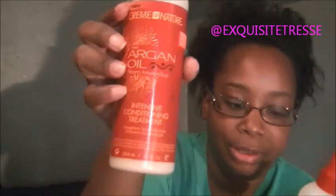Hello guys! Today I'm doing a couple of reviews — this is my second review of the day. It's the Cream of Nature Argan Oil from Morocco intensive conditioning treatment.